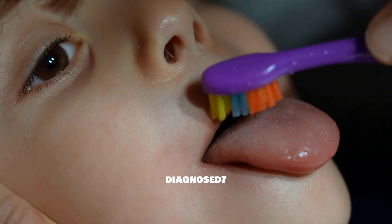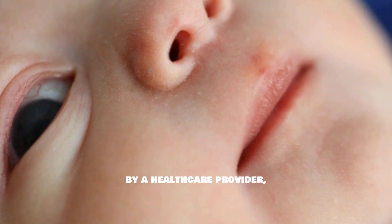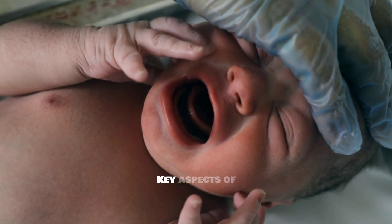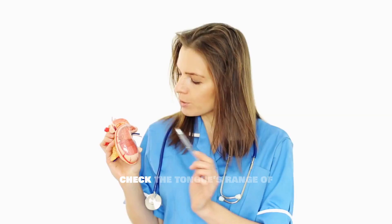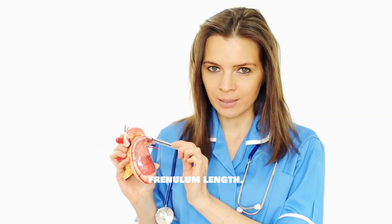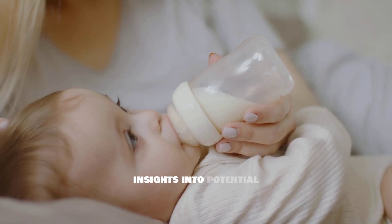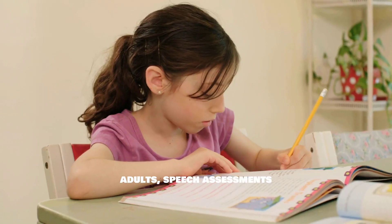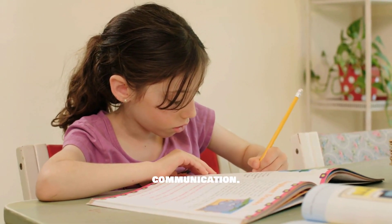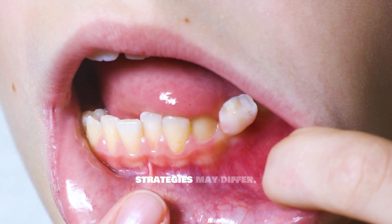How is ankyloglossia diagnosed? Diagnosing ankyloglossia typically involves a physical examination by a healthcare provider who will assess the structure and function of the tongue. Key aspects of diagnosis include visual examination, where the medical professional will check the tongue's range of motion, appearance, and frenulum length. In infants, observing breastfeeding or bottle feeding can provide valuable insights into potential challenges. For older children or adults, speech assessments may help determine if ankyloglossia is impacting communication. It's crucial for healthcare providers to consider the individual's age and developmental stage when diagnosing, as symptoms and management strategies may differ.